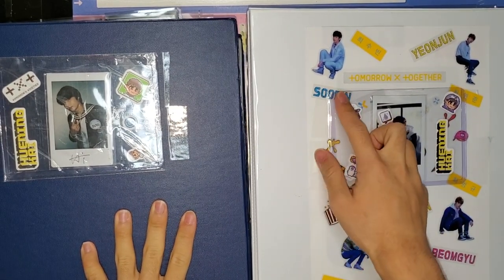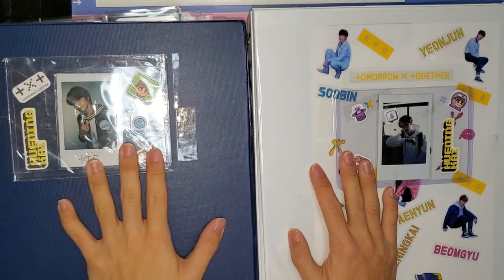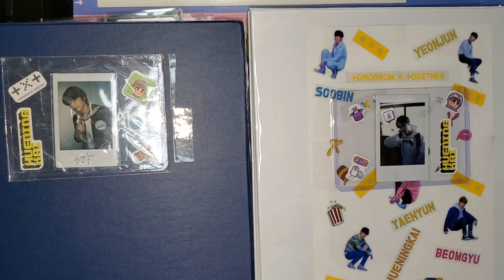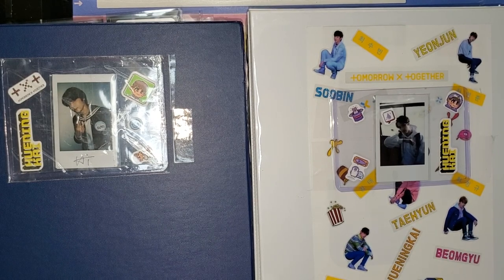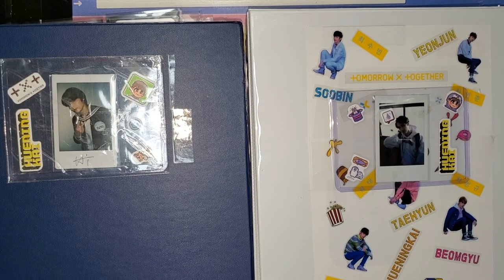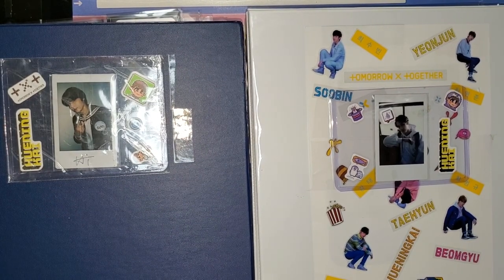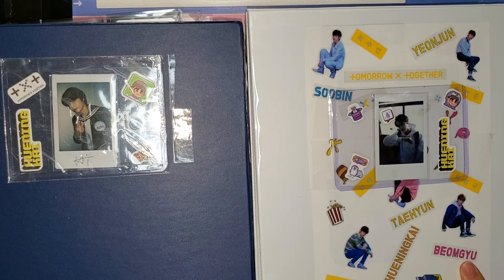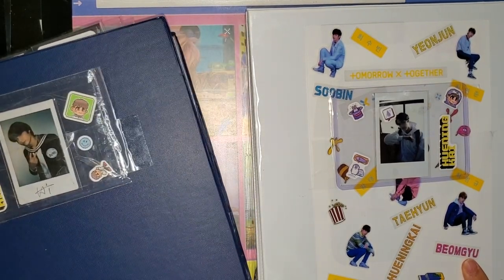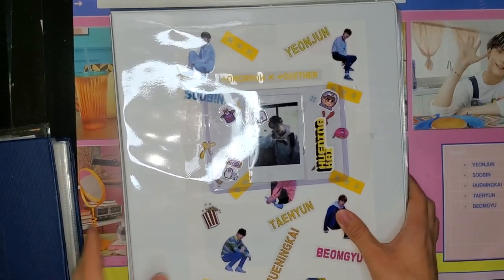Before I do the binder tour, I want to address a few disclaimers. First, everyone's collection is beautiful — you don't have to compare it to anyone else's, and you should be proud of your own. I definitely need to say that to myself, because I rushed buying a lot of these photo cards. Second, I won't be disclosing the prices I paid for particular photo cards. If you want to know the general market price, feel free to comment below.